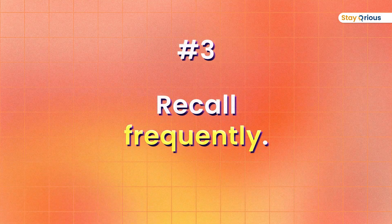Number three: recall frequently. Don't do it just once or twice. Do a flashcard, then a day later do it again, and don't stop there. Try to do it more regularly. If you have an exam coming, try to recall it two to three times, or try to do it at least once a week at a regular pace.